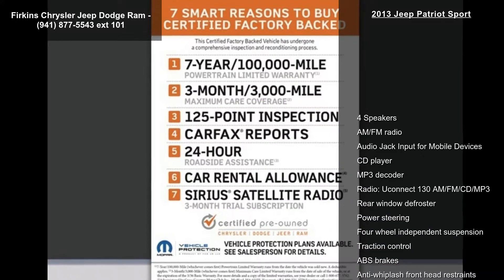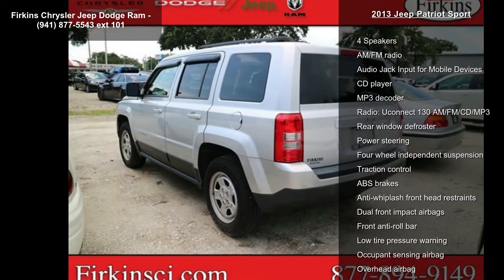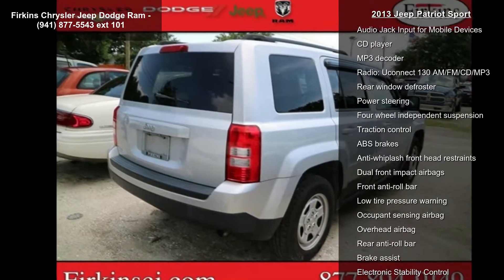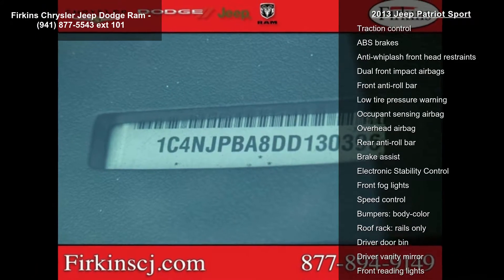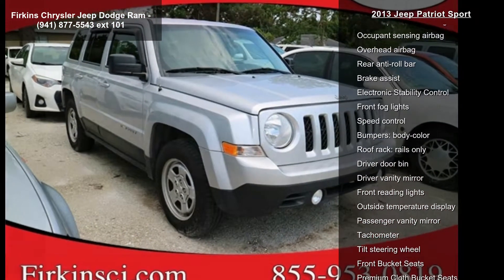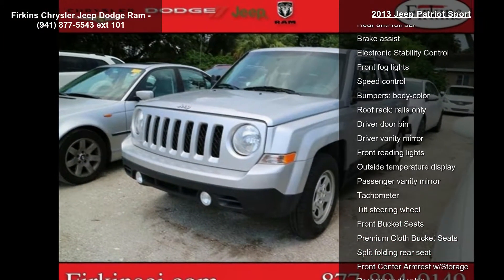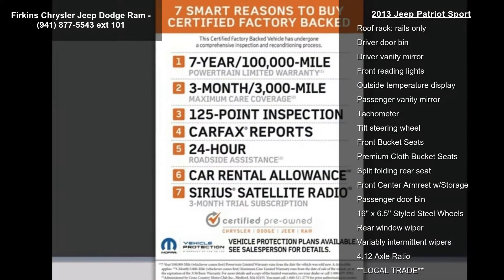Some of the top features included with this vehicle are 4 speakers, AM FM radio, audio jack input for mobile devices, CD player, MP3 decoder, radio, Uconnect 130 AM FM CD MP3, rear window defroster, power steering and 4-wheel independent suspension. This vehicle shows low mileage and has a smooth ride.